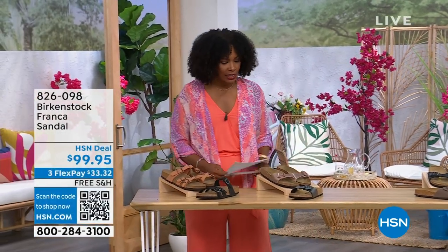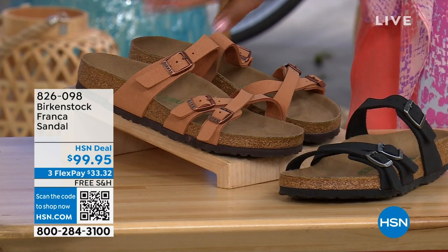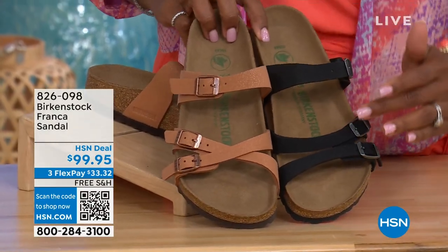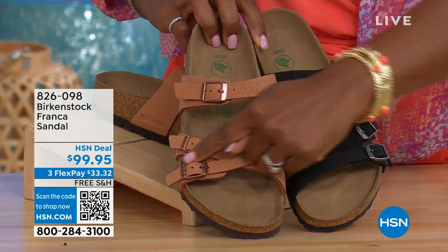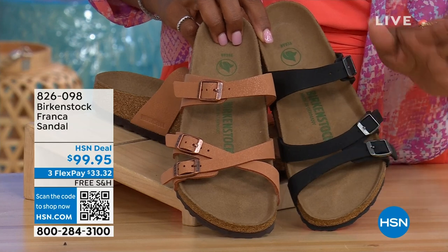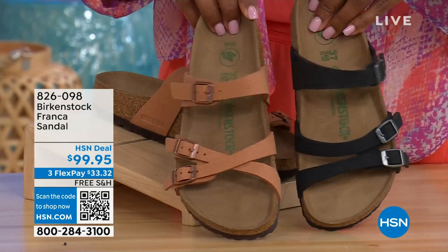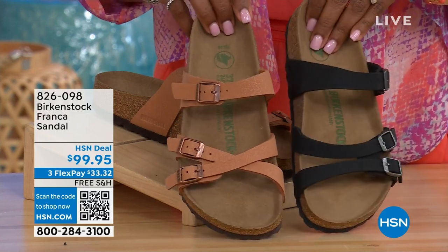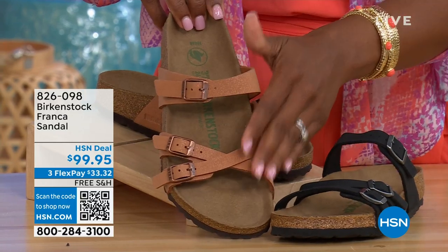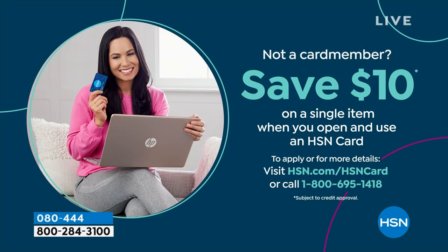We've also got these coming up a little bit later in the show — these are called the Franca, available in either black or earthy pecan. These are really cool because you can wear them in a couple of different ways. These are the same shoe, but notice how we've crisscrossed the buckles on one side and kept them straight across on the other. You can wear them however is most comfortable for you, or change them up — all three buckles are adjustable. You've got a little bit more of a stylized look in the Franca. Item number is 826-098 if you don't want to wait.